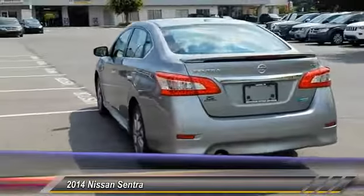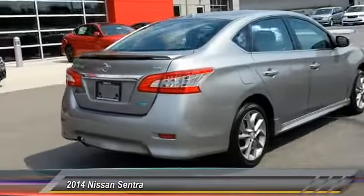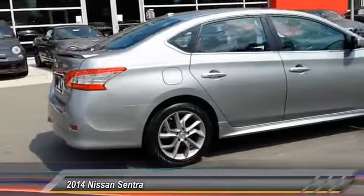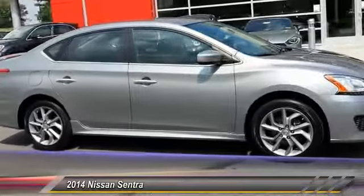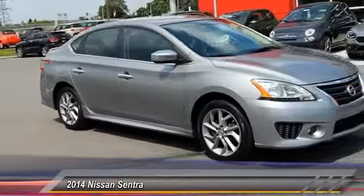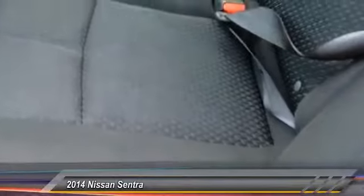This vehicle has less than 25,000 miles. Here are some of this vehicle's great options: stability control, anti-lock braking system, steering wheel audio control, traction control, keyless entry, driver airbag, adjustable steering wheel, power steering, cruise control, and aluminum wheels.